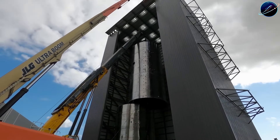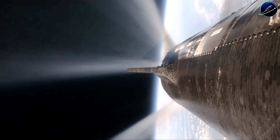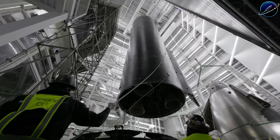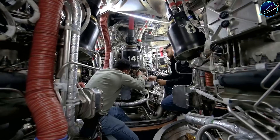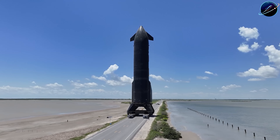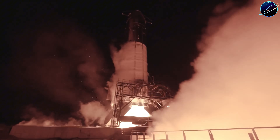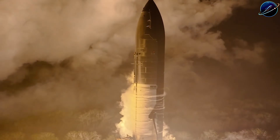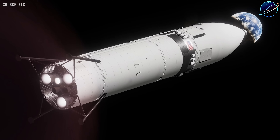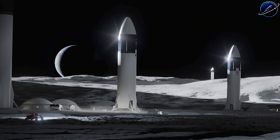Strip all that away and you're left with something fascinating — an expendable Starship that could cut the refueling requirements by 50%. Instead of ten tanker flights, maybe you need five. Instead of months of orbital operations, maybe weeks. The booster still comes back — that's where the expensive Raptor engines live — but the upper stage burns up after delivering its payload. Is this giving up on the dream of full reusability? Actually, it's the opposite. It's acknowledging that sometimes the fastest path forward isn't a straight line.